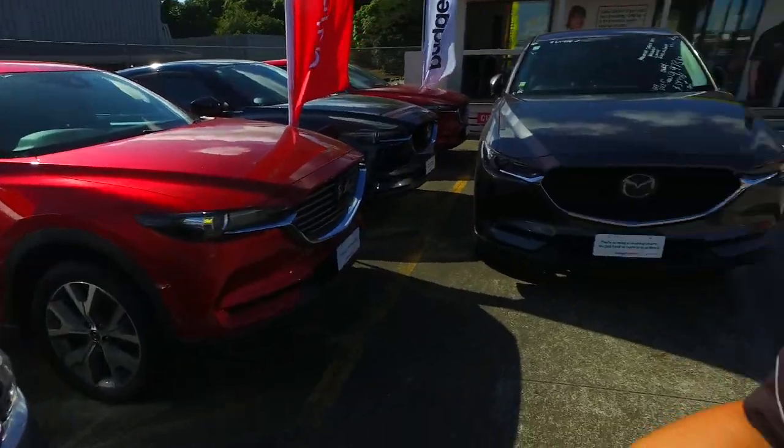Alison, Tommy here from Budget and Kilburn Cars in Manica. Thank you again for your email inquiry in regards to one of our Mazda CX-8s.